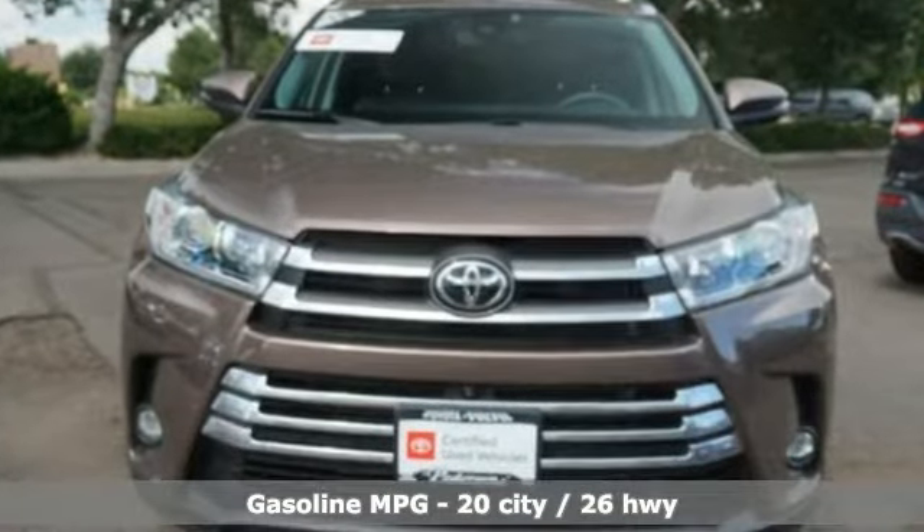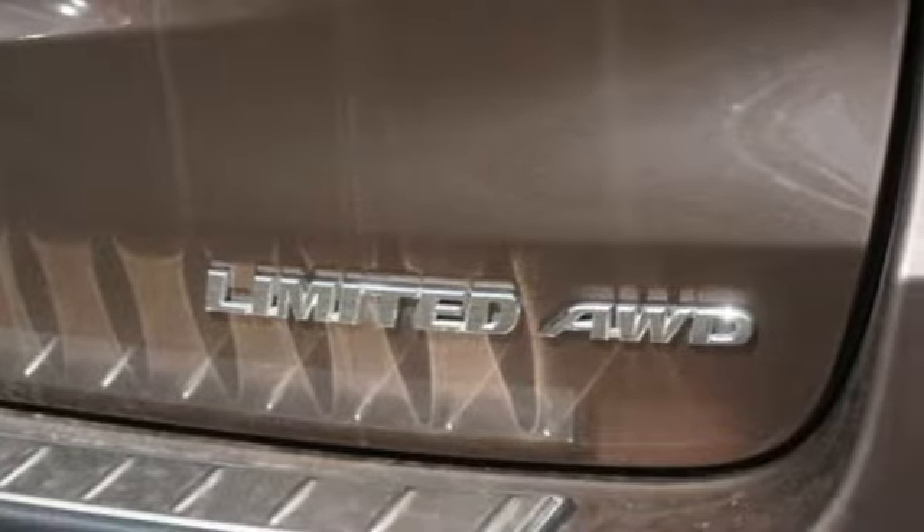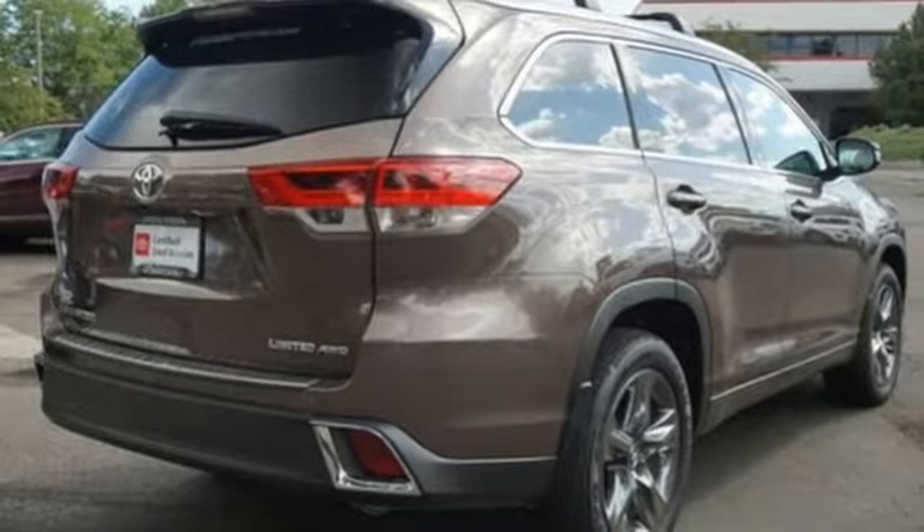Streaming audio, power heated mirrors, front heated and ventilated leather bucket seats, rear parking sensors, doors and push-button start proximity key.